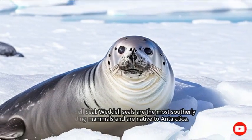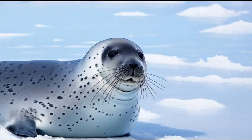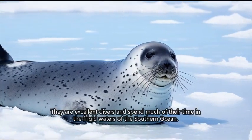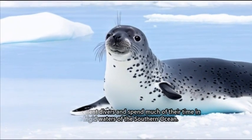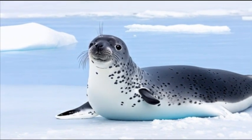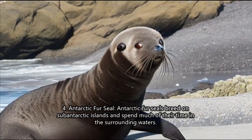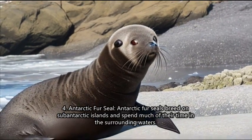3. Weddell seal. Weddell seals are the most southerly breeding mammals and are native to Antarctica. They are excellent divers and spend much of their time in the frigid waters of the Southern Ocean.